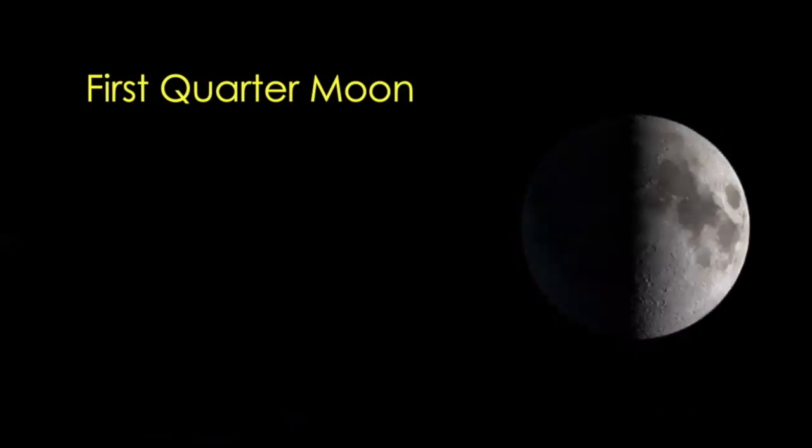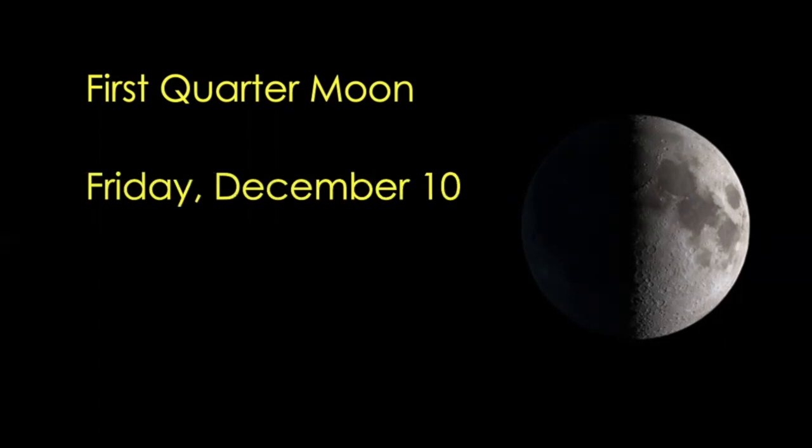By Friday, the moon has moved along its orbit to first quarter phase. The light is on the right half of the moon. Some people call this a half moon — half of the moon is lit up, but we can only see half of that half. It's moved a quarter of the way along its orbit, so this is the first quarter moon. That'll be Friday, December 10th, at 8:36 p.m. Eastern Standard Time, and the moon should be fairly high in the sky and easy to see. It's nice with binoculars — look at the craters and ridges.